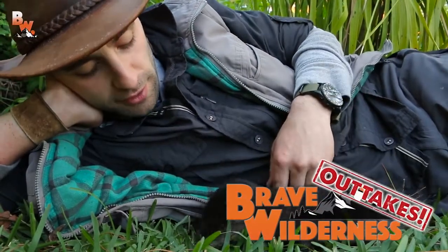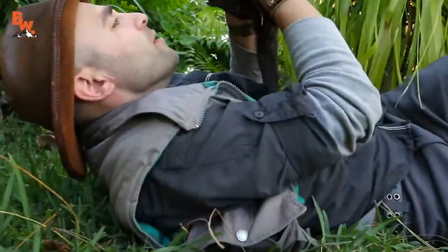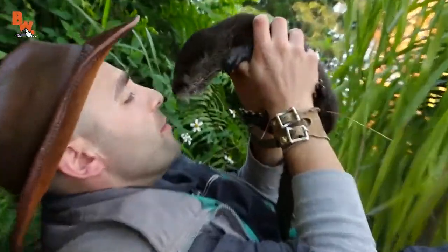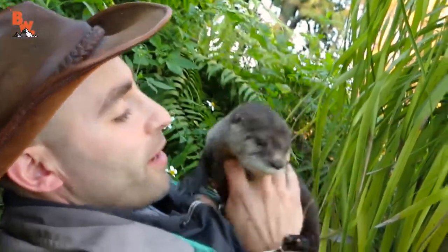Yeah, he's about as cute as he gets. Let me see you. Look at you. Yeah, you're so cute. Don't bite my nose though, okay?